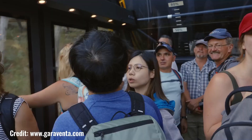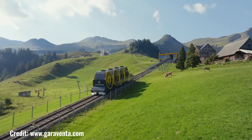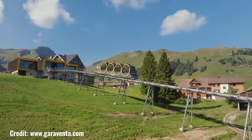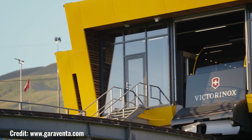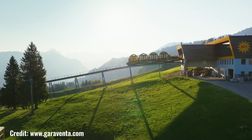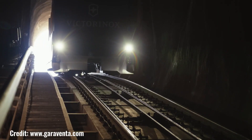The Garaventa 136 Full is a high-performance chairlift system renowned for its exceptional reliability, efficiency, and comfort. Designed to transport passengers effortlessly and safely across various terrains, this model is widely used in ski resorts, amusement parks, and other outdoor recreational areas. The Garaventa features robust construction, advanced safety features, and a smooth, quiet operation.